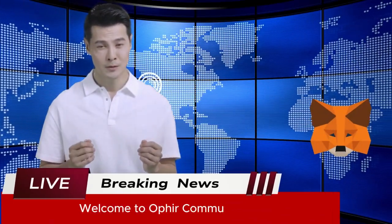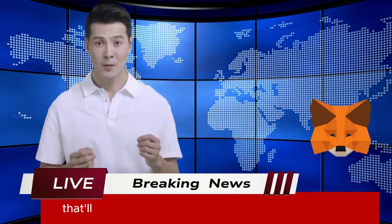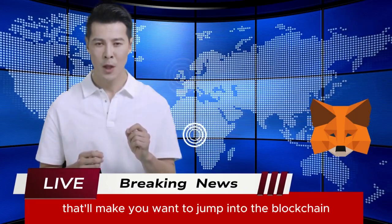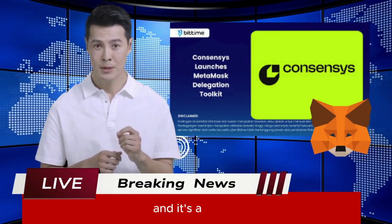Welcome to Ophir Community News Break. Buckle up, because we've got some exciting Web3 news that'll make you want to jump into the blockchain rabbit hole. Consensys has just rolled out the MetaMask Delegation Toolkit at ETHCC, and it's a biggie.